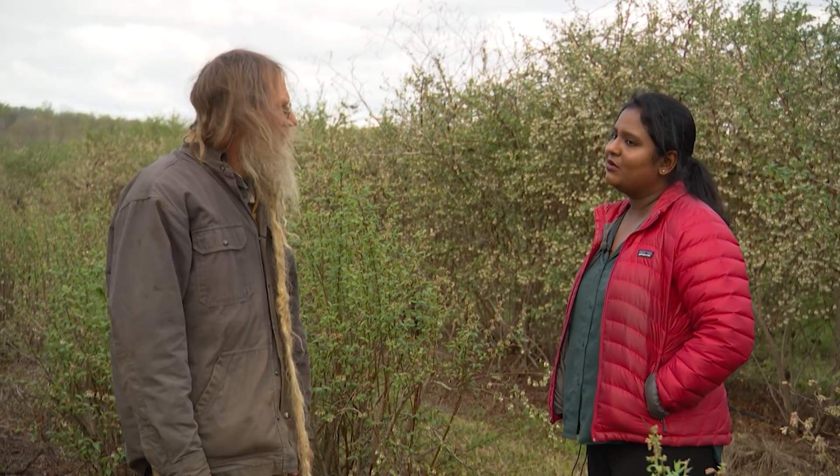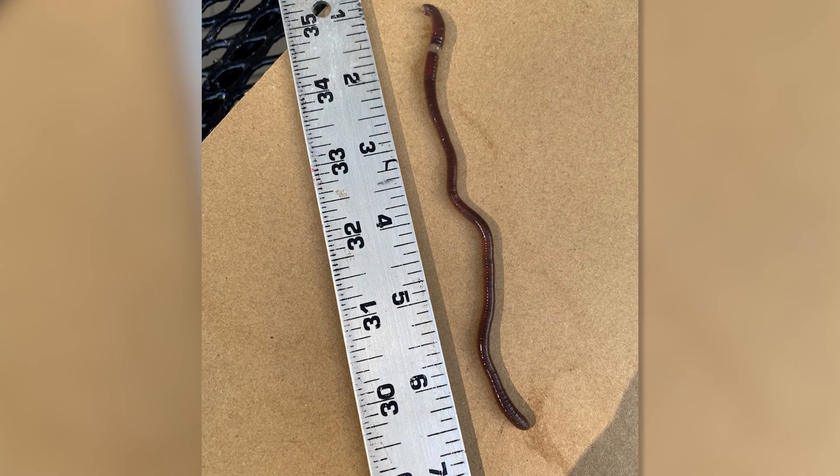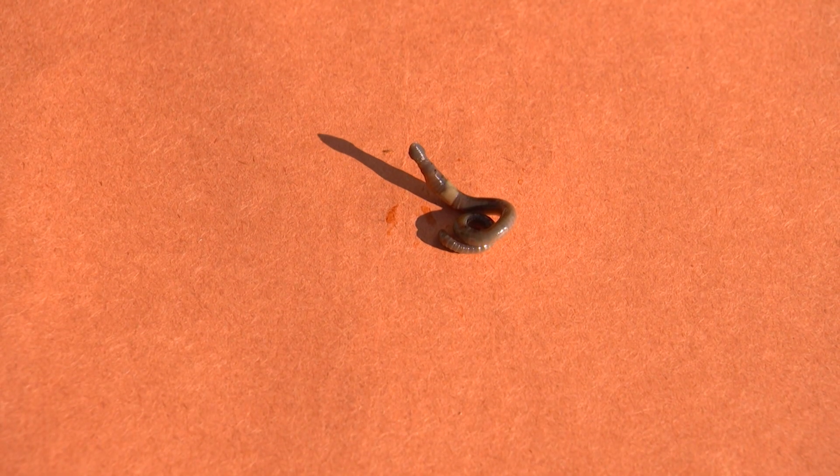If people find Asian jumping worms, they should contact their local extension agent to let people know. They are already found in approximately 34 states. While this is a significant invasive species problem, they have actually been present since the 1800s — just not in large numbers. They have been spreading slowly but steadily.